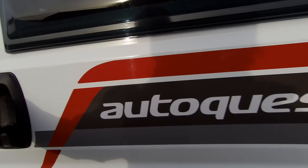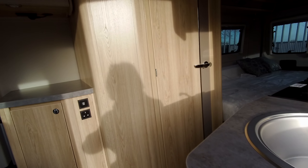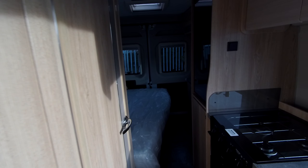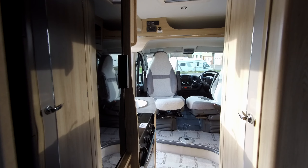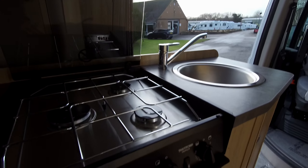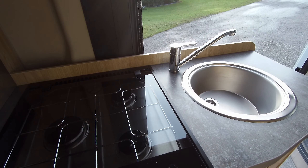We have the full entrance step and this model comes with alloy wheels, cab blinds, a microwave, reversing camera and the Luxe Pack as extras, and with excellent kitchen and wash facilities to the centre.